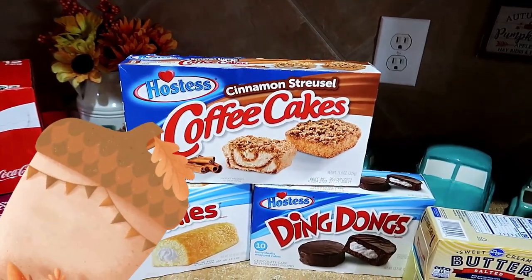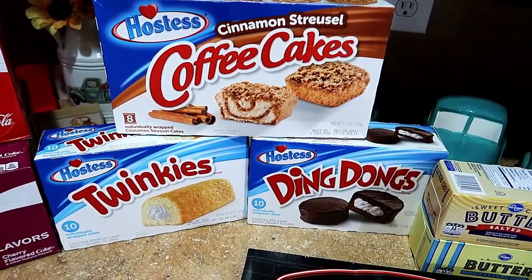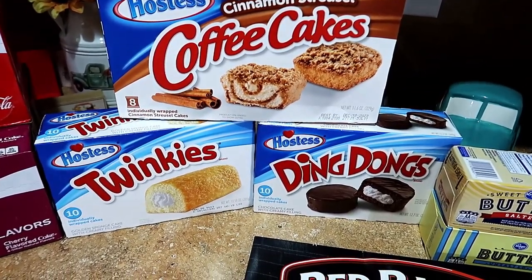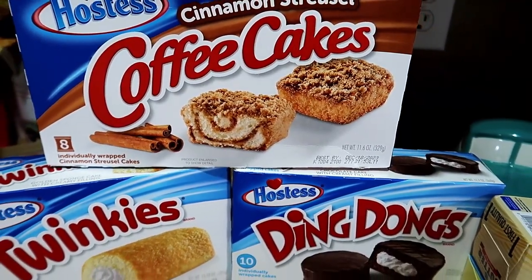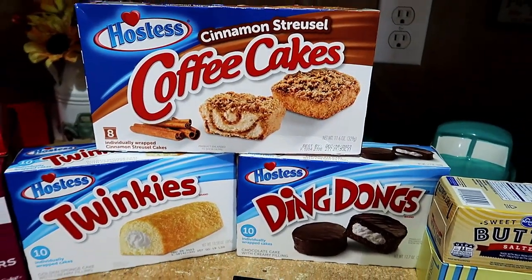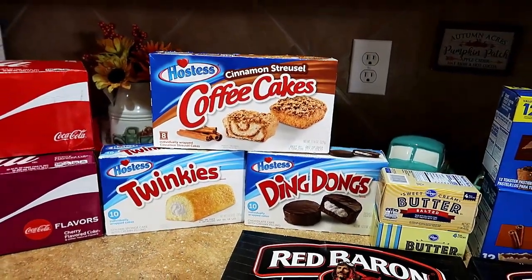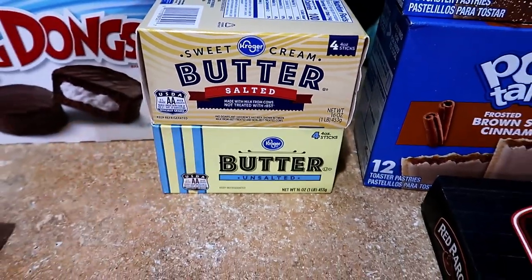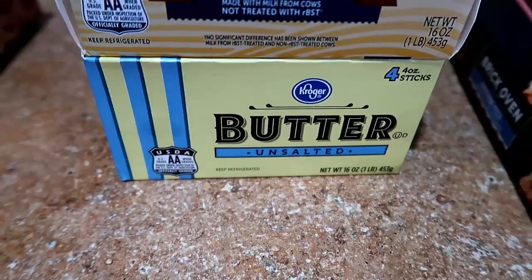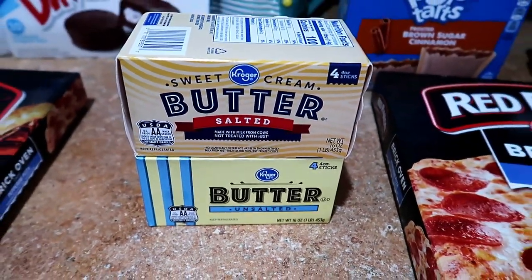The Hostess snack cakes were $2.79 each, regular price $3.79. This was not on my list — I grabbed these only because I needed filler items to get me to that $50 mark, and since I haven't been to Sam's yet to get our monthly snacks. The butter was $2.49 each, regular price $4.29. I use real butter when I'm cooking my Thanksgiving meals, so this should be more than enough for all that I plan on cooking.